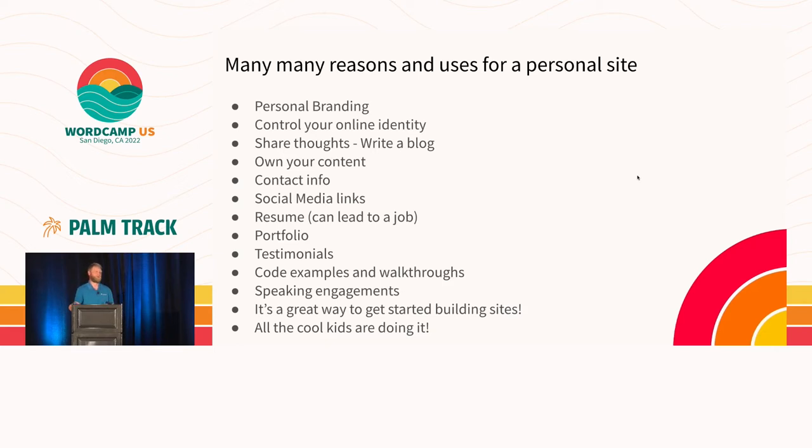Which brings me to social media links. We all probably have some form of social media — it's nice on your own site to link people to that so they can get connected with you. You can put your resume on your own personal website. It can actually lead to getting a job making websites. You can put a portfolio and testimonials, all kinds of things. And at the bottom — all the cool kids are doing it, so you might as well, right?